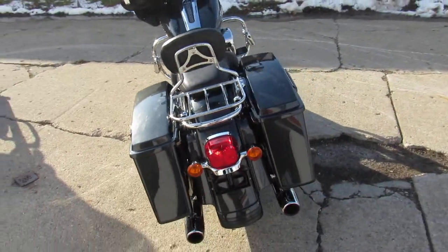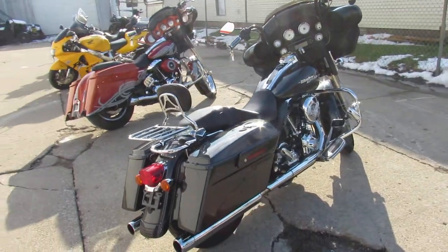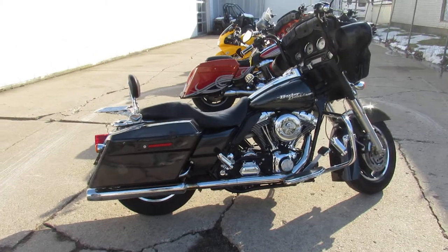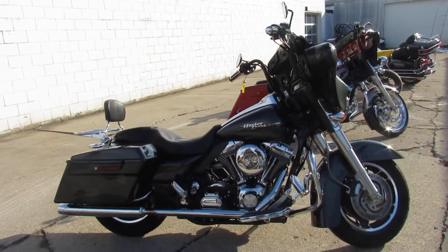Makes this Street Glide sound as cool as it looks, guys. We've got guaranteed financing programs, leasing programs, and layaway programs. Your trades are always welcome. Give us a call, we'll help get it done — 810-648-9500.